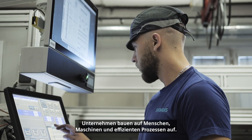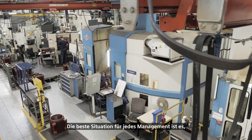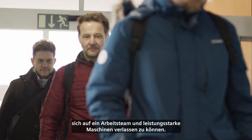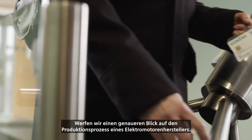Companies are built on people, machinery, and efficient processes. The best situation for every management is to rely on a working team and performing machines. Let's take a deeper look into the production process of an electromotors manufacturer.